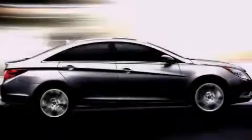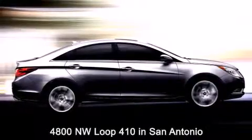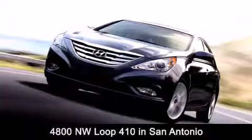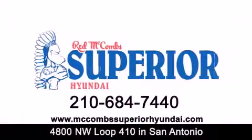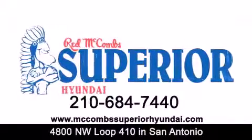Red McCombs Superior Hyundai is located at 4800 Northwest Loop 410 in San Antonio. Contact us today to find out about our specials or visit us at McCombsSuperiorHyundai.com. Red McCombs Superior Hyundai — when you deal with red, the deal gets done.